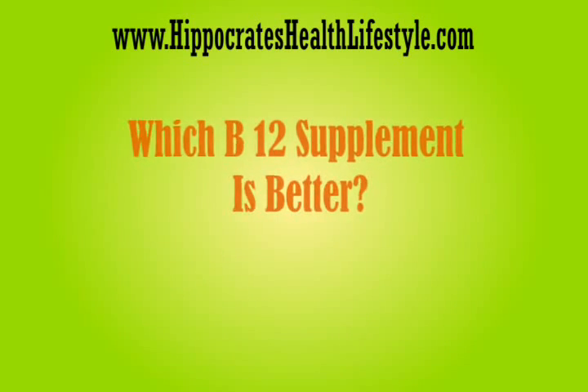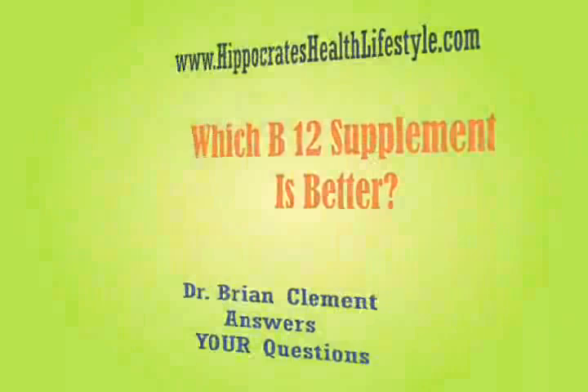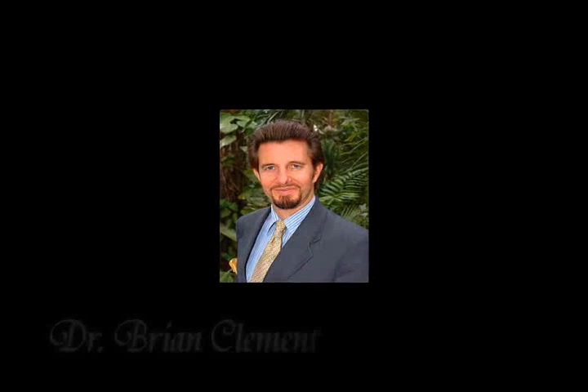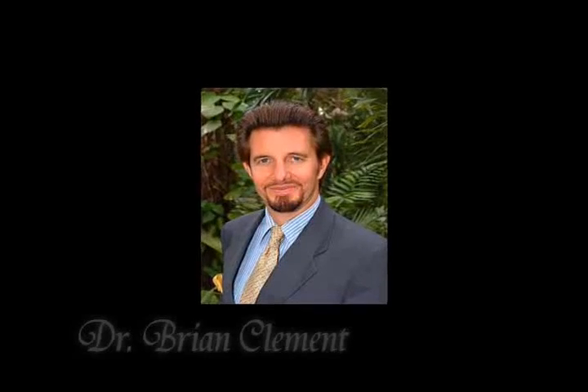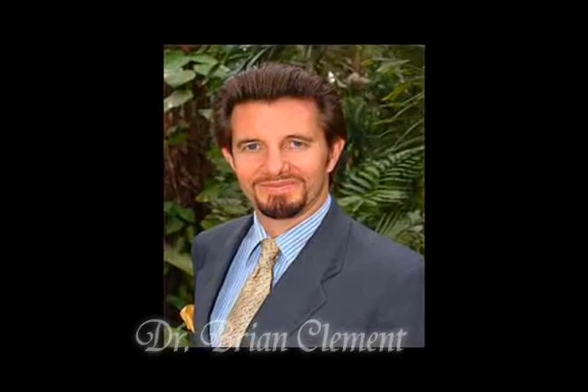Robin says, Hippocrates has two different B12 supplements, the B12 Forte, which is cyanocobalamin, and Ocean Energy. What is the difference and how does someone decide which form to take?